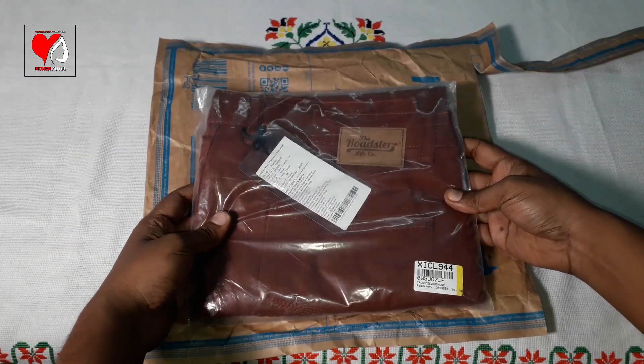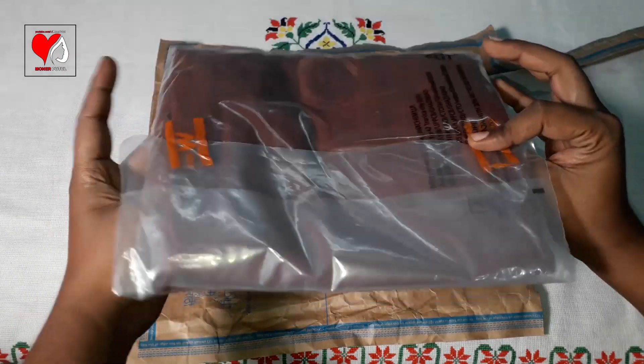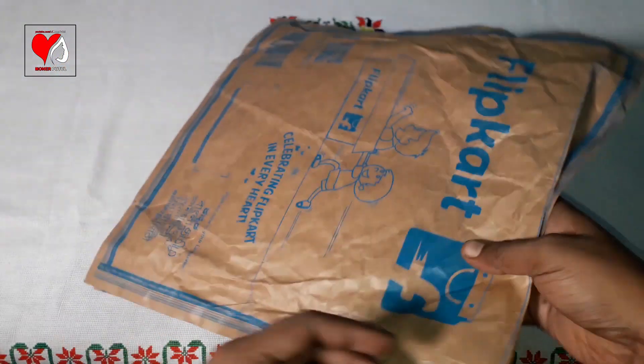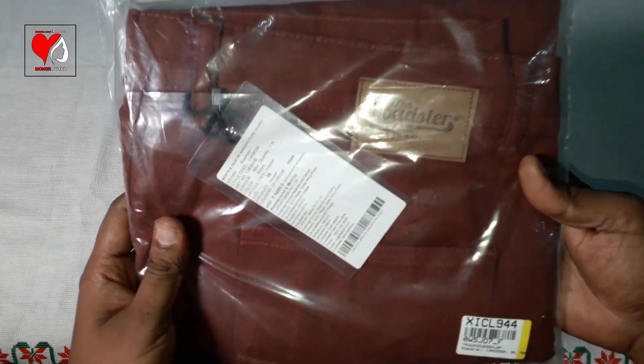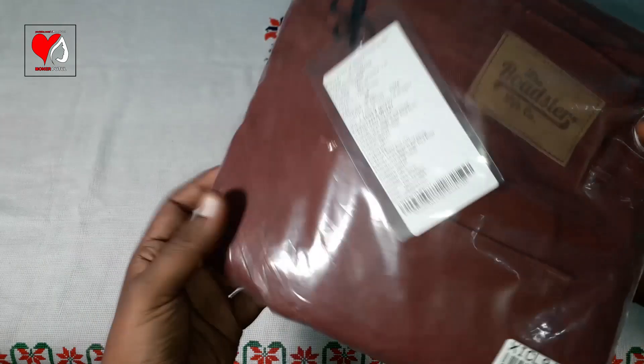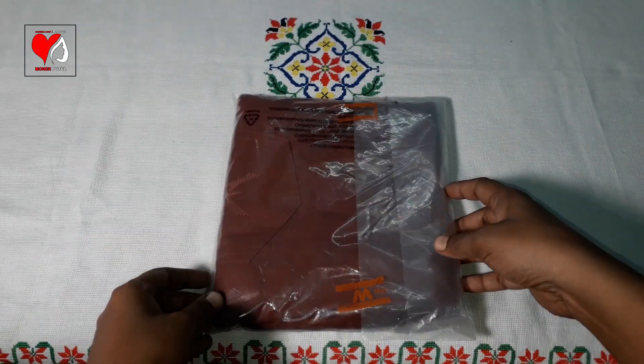Wow! There is a lot of plastic wrap inside. We will side-cut it. You can see there is a lot of plastic wrap. Let's open it and see how it looks.